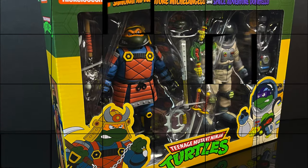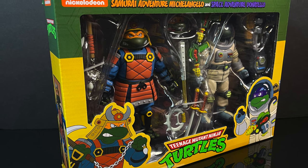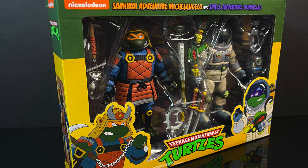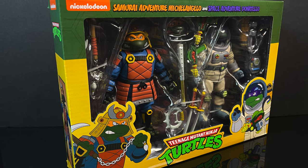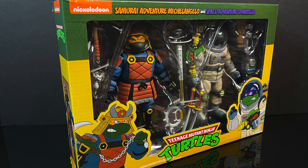This is going to be an absolute blast, so sit back, relax, grab yourself a nice hot cup of coffee. This is a look at the brand new Samurai Adventure Michelangelo and the Space Adventure Donatello from the Cartoon TMNT line by NECA Toys.